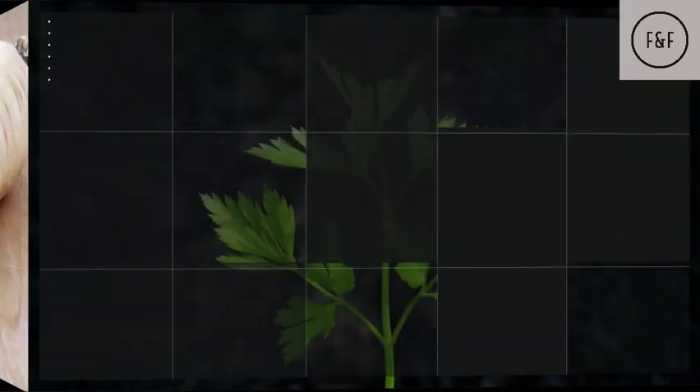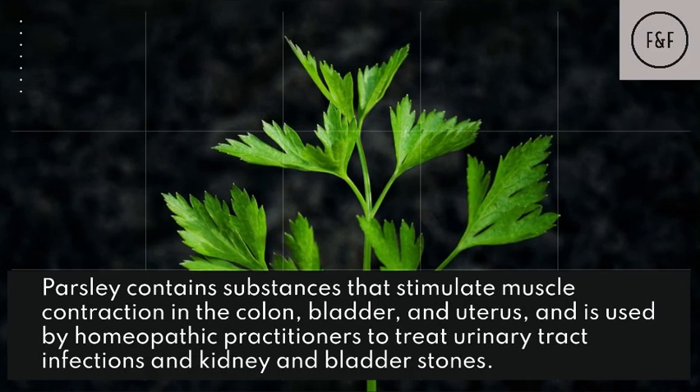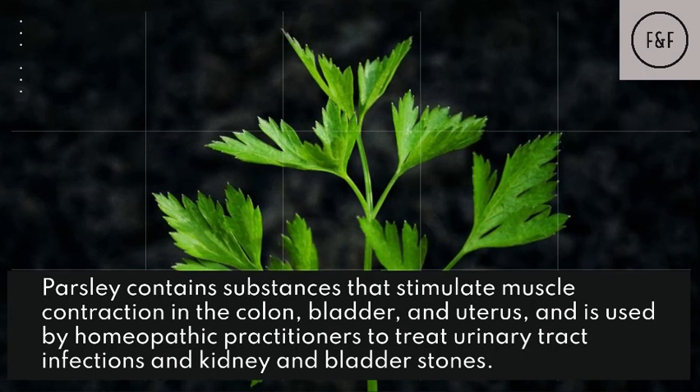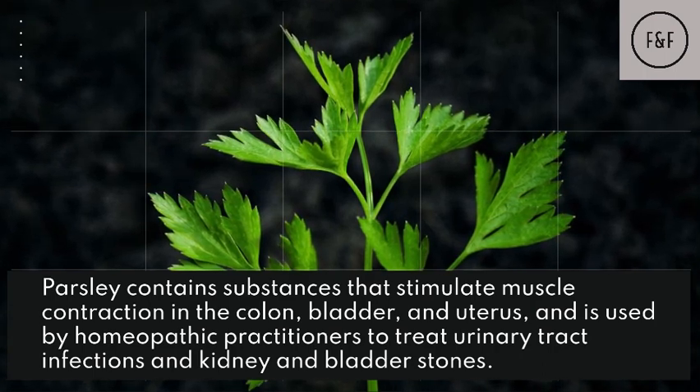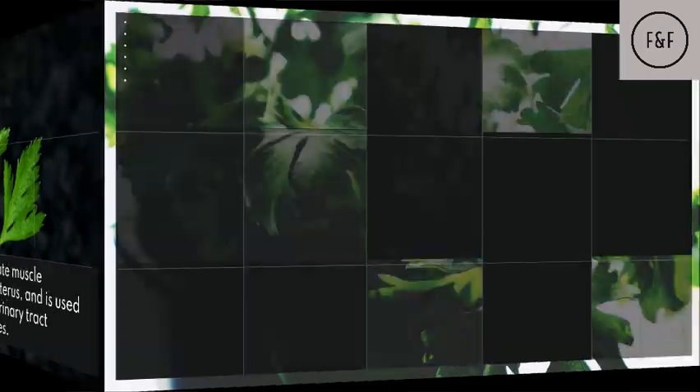Parsley helps with bladder infections. Parsley contains substances that stimulate muscle contraction in the colon, bladder, and uterus, and is used by homeopathic practitioners to treat urinary tract infections and kidney and bladder stones.